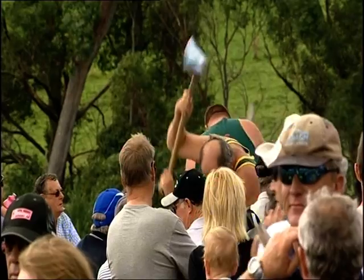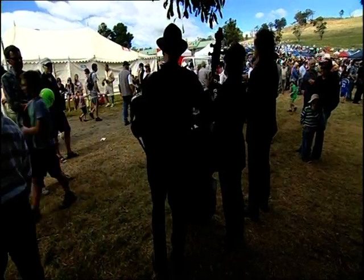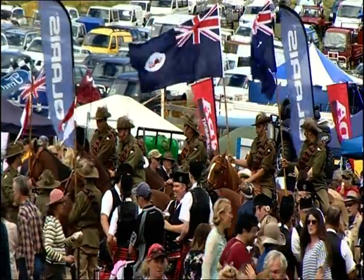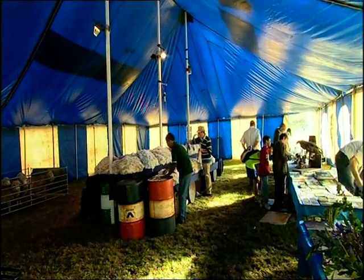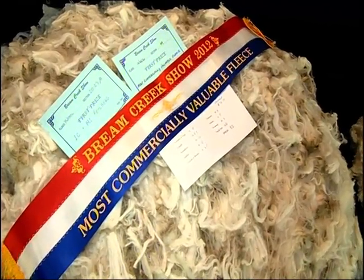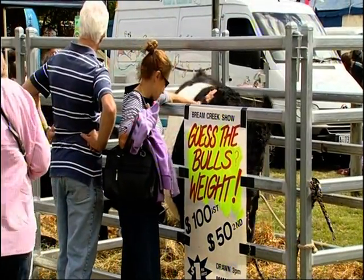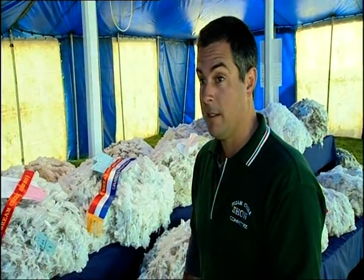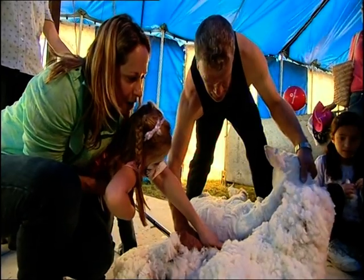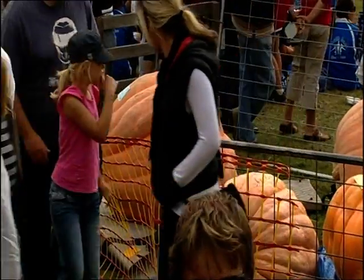The Brim Creek show traces its origins back to 1886, and although it's a tiny one-day affair, it's among the most popular shows in southern Tasmania. In the wool tent, Matt Dunbabin's laying out the winning ribbons. The Brim Creek show might be small, but it's still determinedly an agricultural show. It gets people from the city out into the bush, and they get to see stuff they wouldn't normally see, like fleeces and shearing, as well as all the other produce and stalls around the ground.